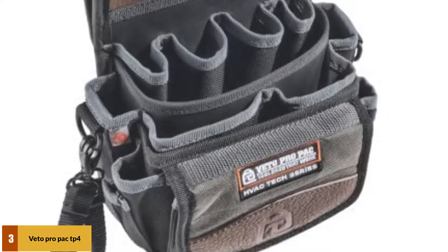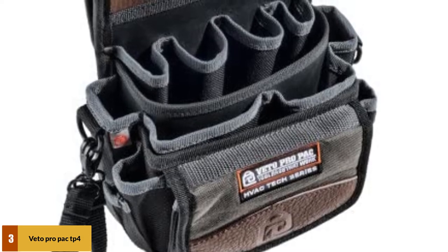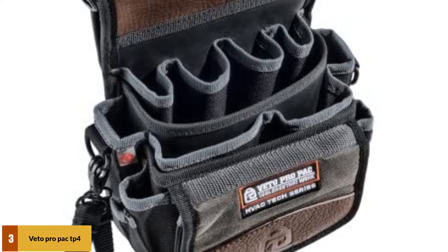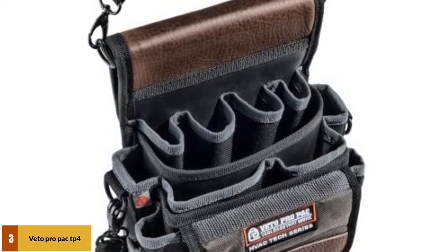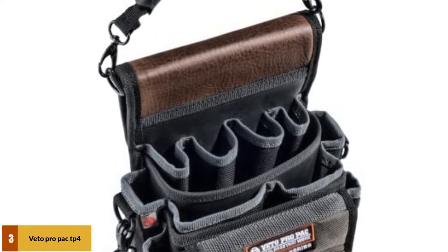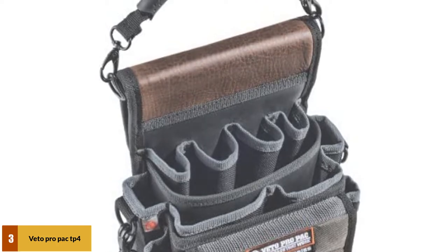This is a wonderfully durable tool pouch that has quickly become the primary go-to for many of its owners. In rare instances where there was an issue with shipping, the Vito Pro Pack support team has consistently proven the company matches the product for reliability. While the TP4 has plenty of space, it might not be big enough for some models of tools, and there are no dedicated pockets for pens and markers, which a few have found frustrating in an otherwise great pouch.